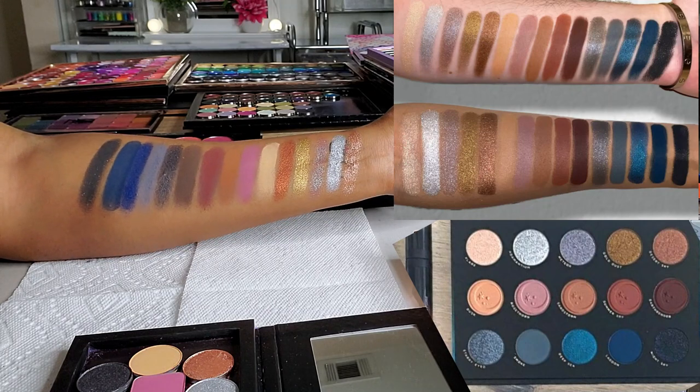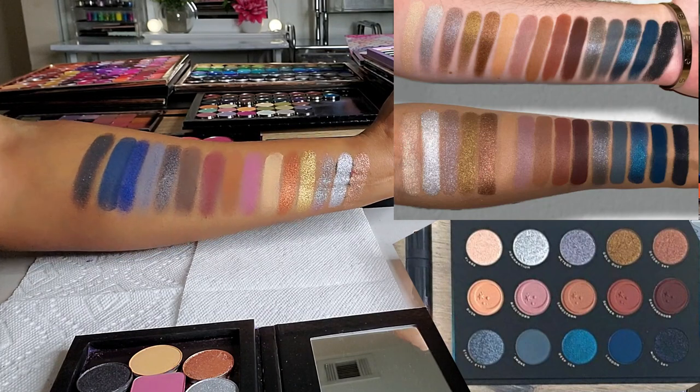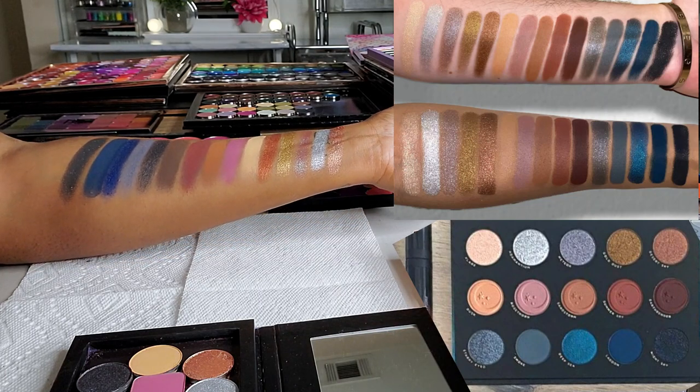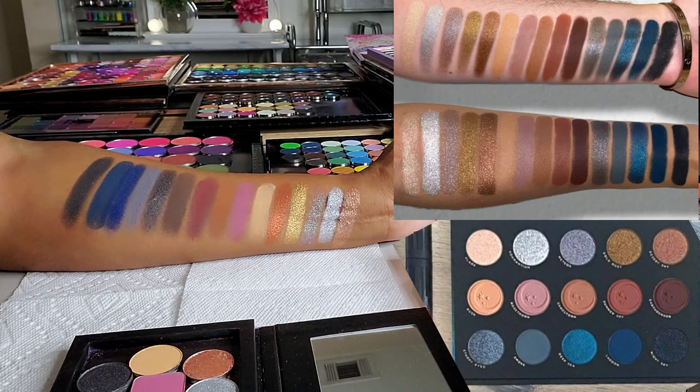That's it for this video — duping out the Eternal Eclipse palette from Lunar Beauty. I really feel like I saved myself some money today because I can play around with this palette without buying it. Thank you so much for hanging out with me! If you had a good time, definitely hit that like button, and I will see you in my next video.